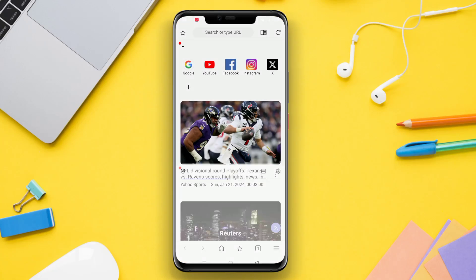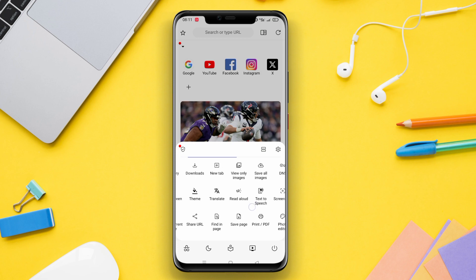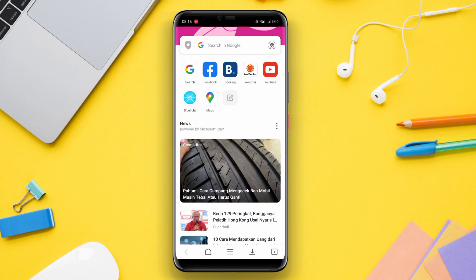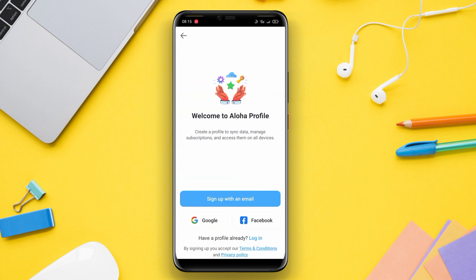Hello Kenta friends. In today's video, we will be discussing the top 3 best browser applications for Android. If you're looking for a fast and secure browsing experience on your Android device, then you've come to the right place. So, let's get started.